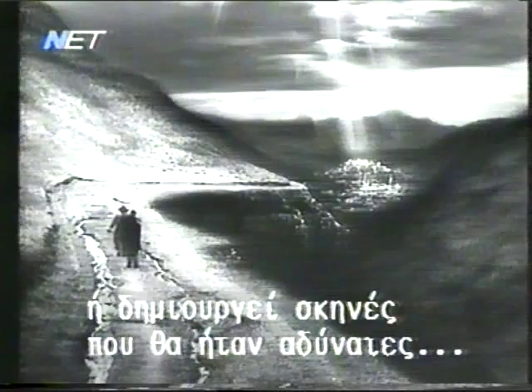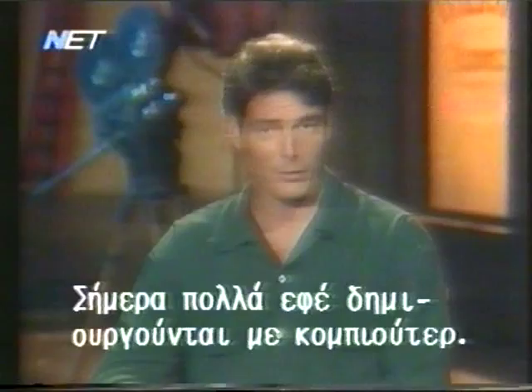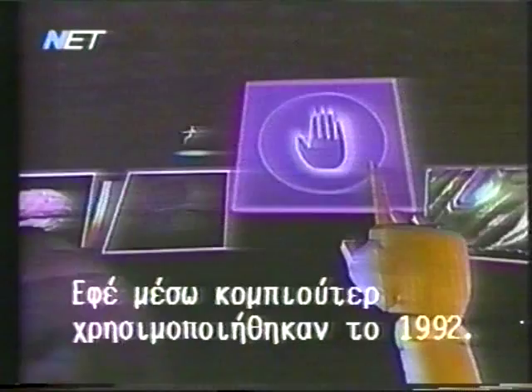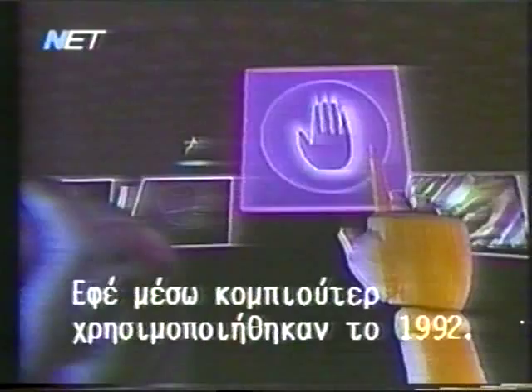As we've seen, most visual effects work is the result of hundreds of hours of painstaking work by effects specialists. Although many of these techniques are still done by hand, much of today's effects are created with a computer. Computer-generated special effects are used in the 1992 release The Lawnmower Man, which explores a relatively new technology called virtual reality. We spoke to Mark Malmberg of Chaos Incorporated to find out how computers were used to create the special effects for the film.